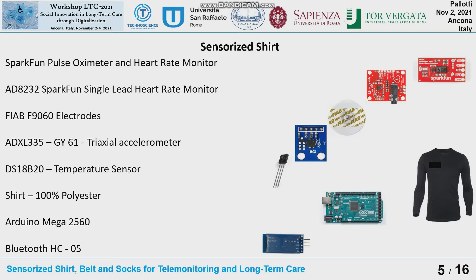Another important component is the triaxial accelerometer, used for respiratory monitoring for the elderly population. Another component is the central body temperature sensor. We can find all these components in an online shop. The system is based on a fully polyester tissue that is comfortable for the user. The electronic board is based on Arduino Mega, and we use a Bluetooth antenna for connection with a mobile application on a smartphone or with a computer.